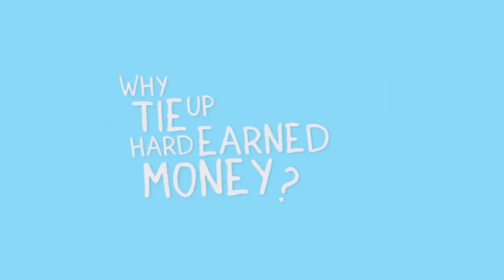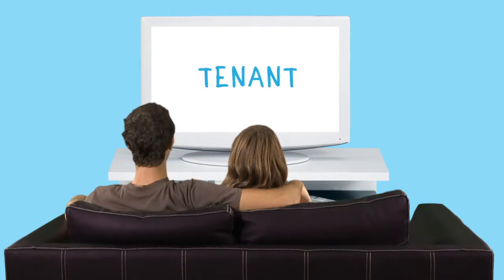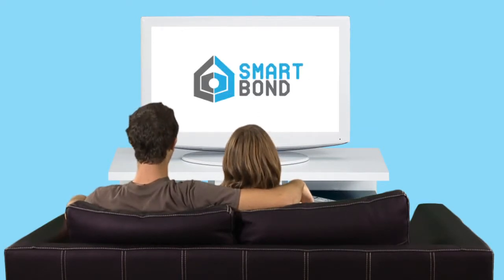Why tie up hard earned money for four weeks bond? You can move into new accommodation now and save up to two thirds on your upfront costs. So whether you're a tenant or a landlord, Smart Bond can help.